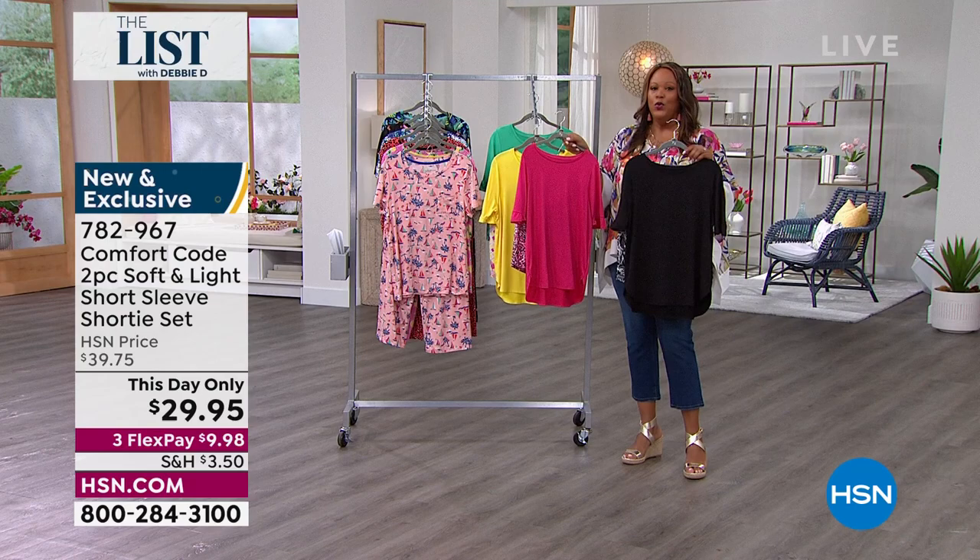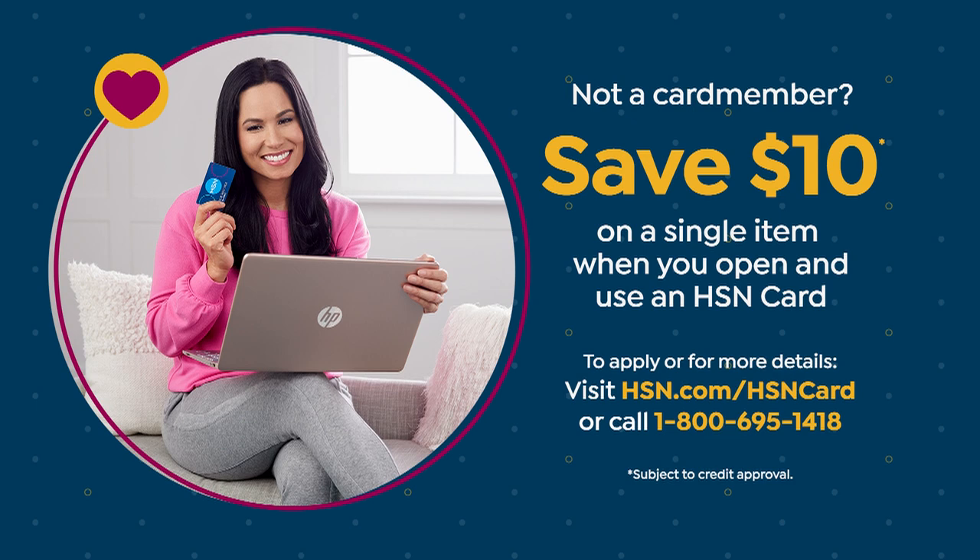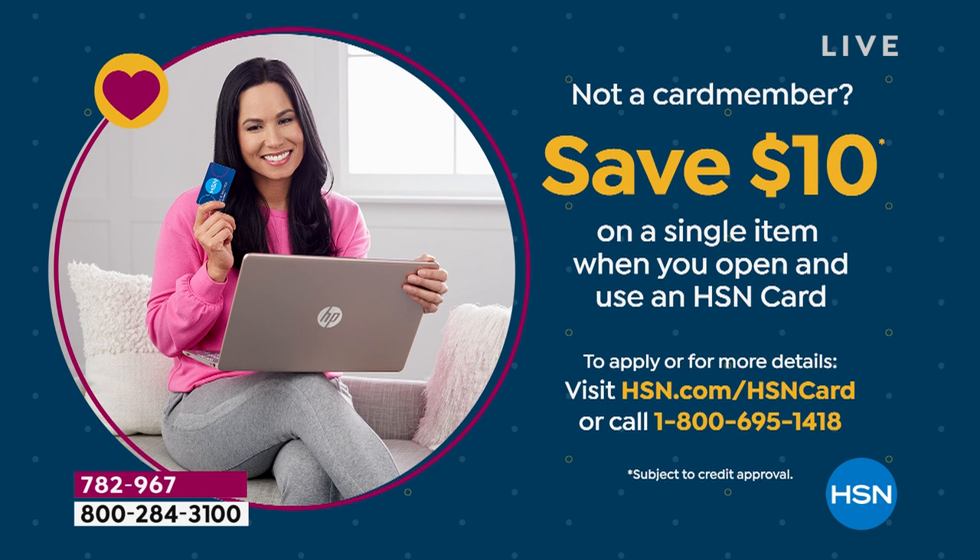This day only, $29.95. If you don't have an HSN card, get an extra $10 off and make this $19.95. Go ahead and dive in. I have an HSN card — I use it. You become a VIP customer. You can get extra flex with this. It's worth it. Call the 1-800 number you see on the screen to get an extra $10 off.